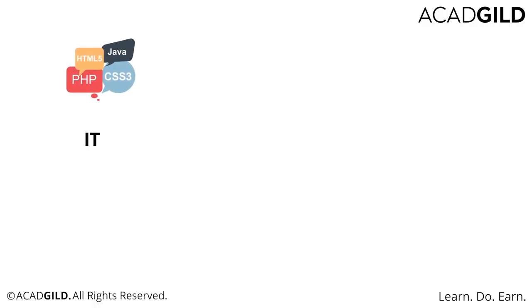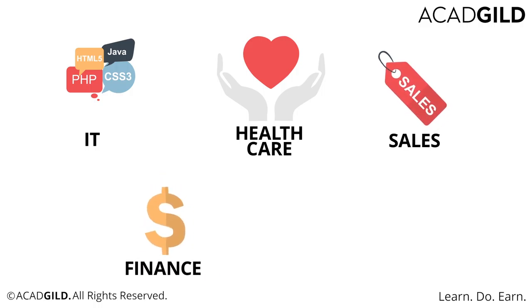These industries span from IT and telecommunications, healthcare, sales, and finance, to even the military.